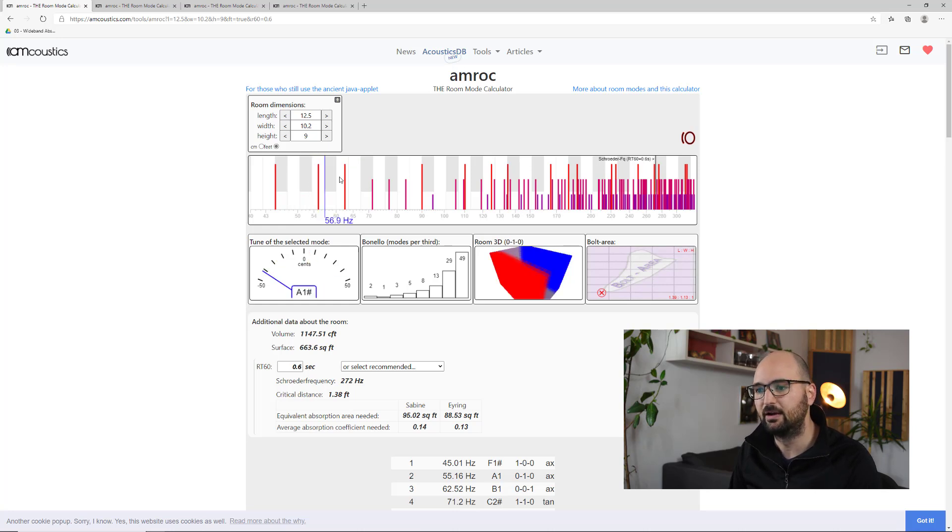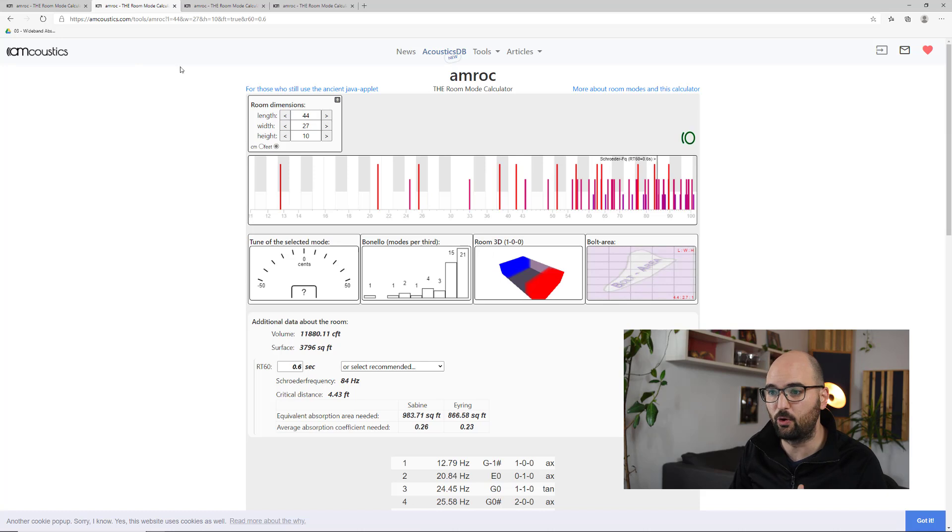As we go up in frequency we get more and more standing waves forming. But watch what happens when we increase the size to a basement — roughly 44 by 27 feet with 10-foot ceilings. The first standing wave now forms at maybe 13 Hz, the next at 21 Hz, then 25 Hz, and 25.5 Hz. The first one that's really interesting to us forms at 32 Hz, and all four below that fall in a range that is basically inaudible or not used for music.